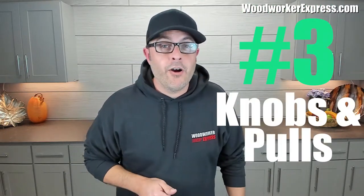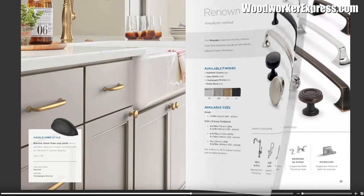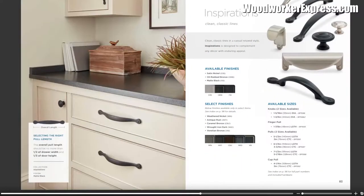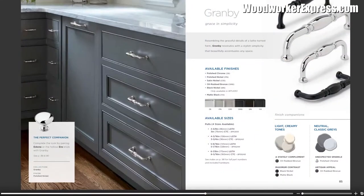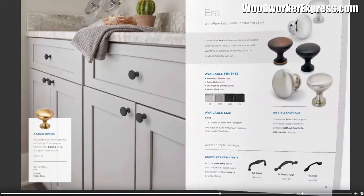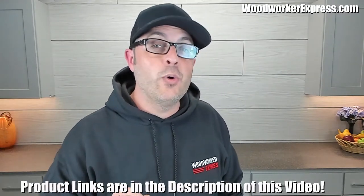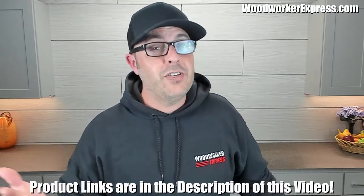Number three: swap out boring hardware. A fresh take on knobs and pulls is one of the quickest fixes for your kitchen cabinets. You can really change the entire look of your kitchen with so many different options, styles, colors, and sizes. Browse our endless selection at WoodworkerExpress.com. I also put all of the links in the description for the products I am showing you throughout this video, so be sure to check them out.